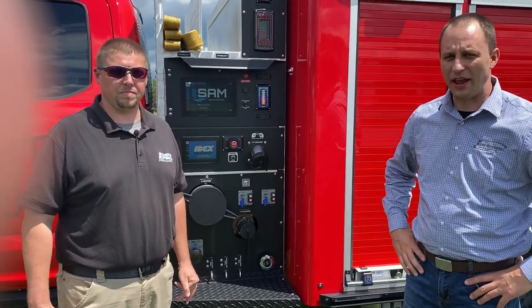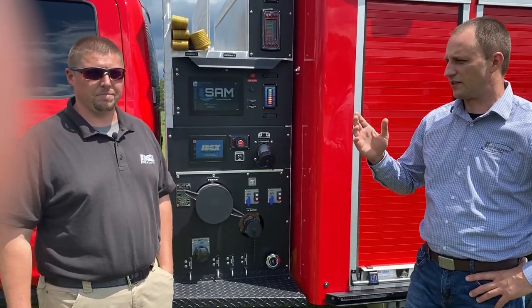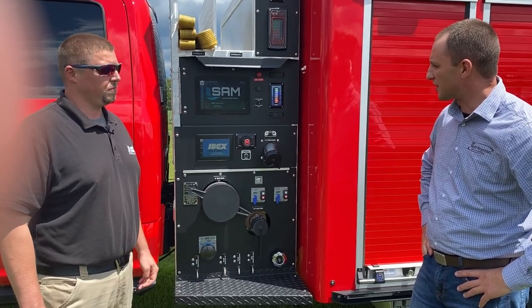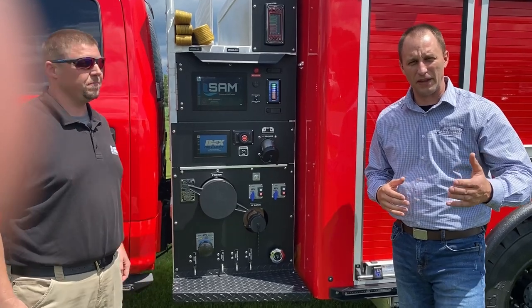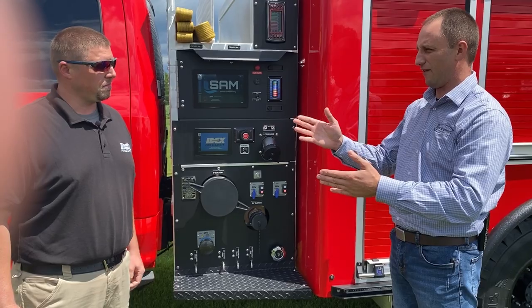Hi everybody, Mark here at Rapid Response. Today I have Tristan with IDEX Fire Safety with us — which is Hale — and we have the Hale pump module here behind us. This is the SAM pump module that a lot of you have seen on social media, and we're going to talk about this today.